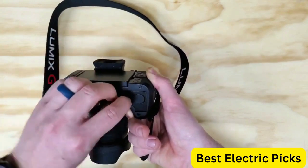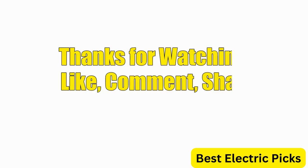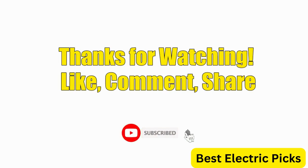Hope you guys enjoy the video, and now you can easily select the best mirrorless camera from our list. Thanks for watching — please like, comment, share, and subscribe to our channel for more new product reviews.